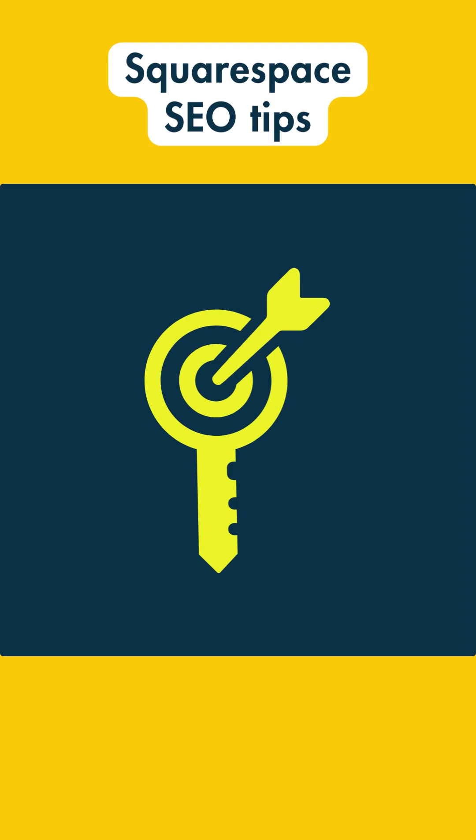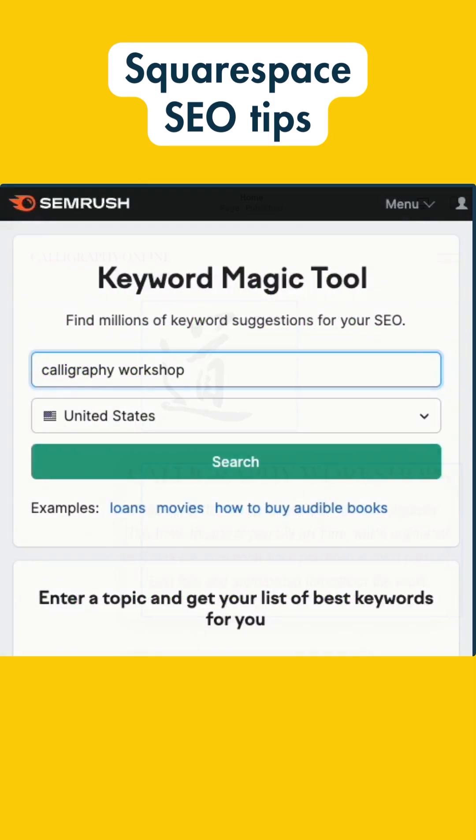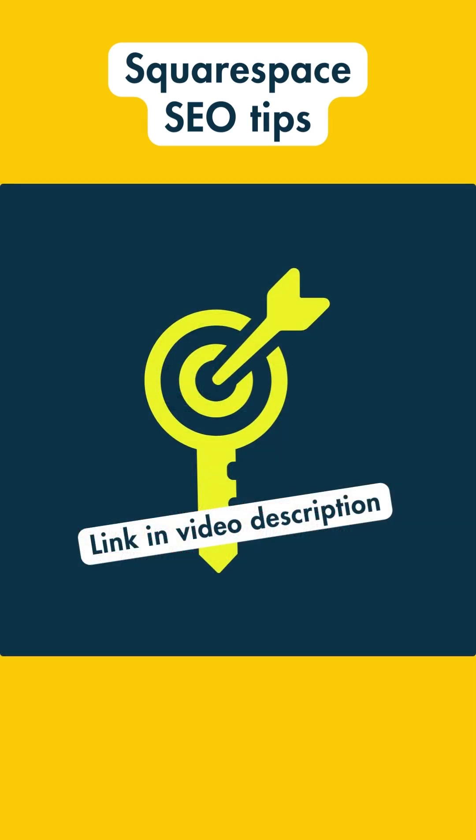2. Do your keyword research. Use tools like Ahrefs and SEMrush to find search phrases that can deliver traffic, and create really strong content around those phrases. You'll find some links in the video description to help you with this.